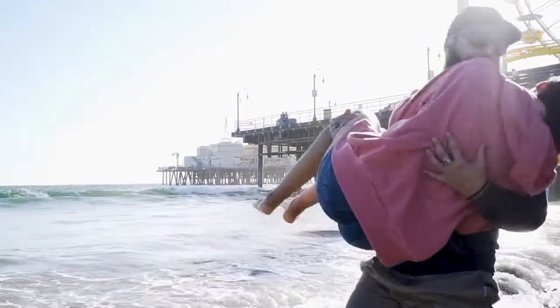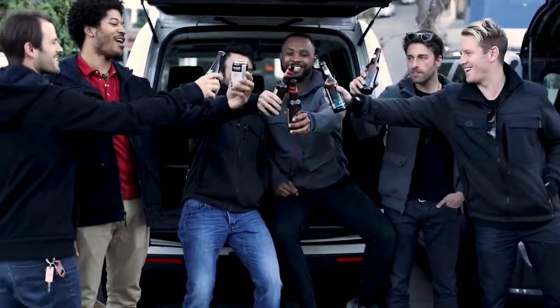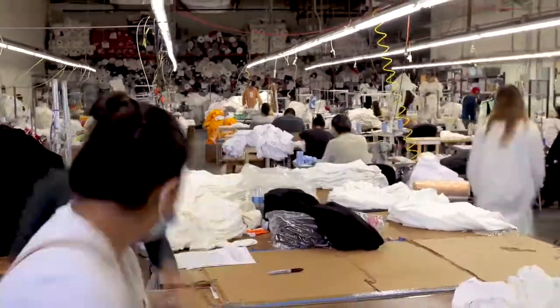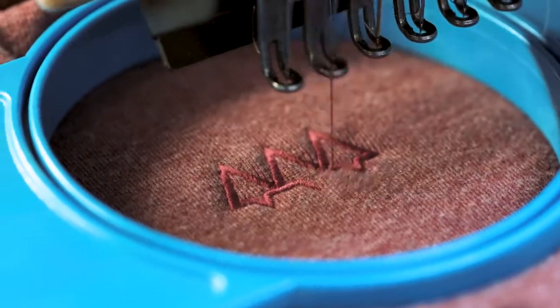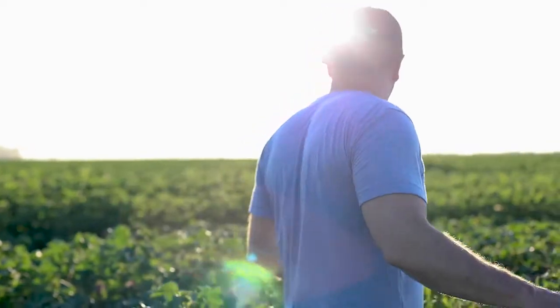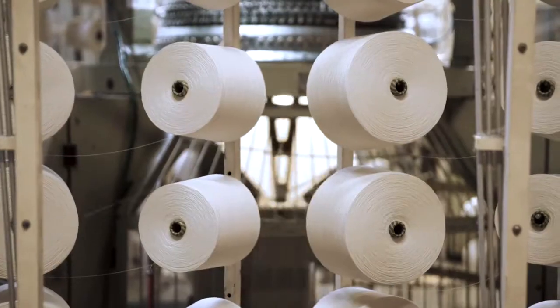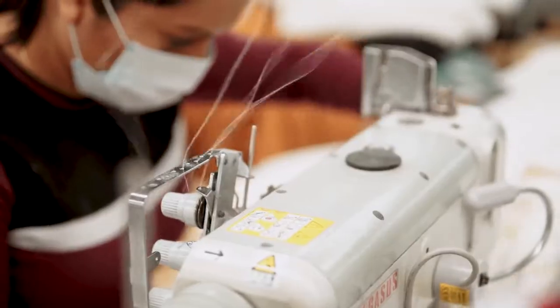If in the first five years your hoodie rips, tears, or the zipper breaks, we'll fix it for free. We pride ourselves in being an environmentally conscious company, and manufacturing domestically fits with that goal. So we made the move to make all of our products here — all of them. Both of our new hoodies are American-made from the ground up: the cotton is grown in the U.S., the fabric is woven here, cut here, and sewn here.